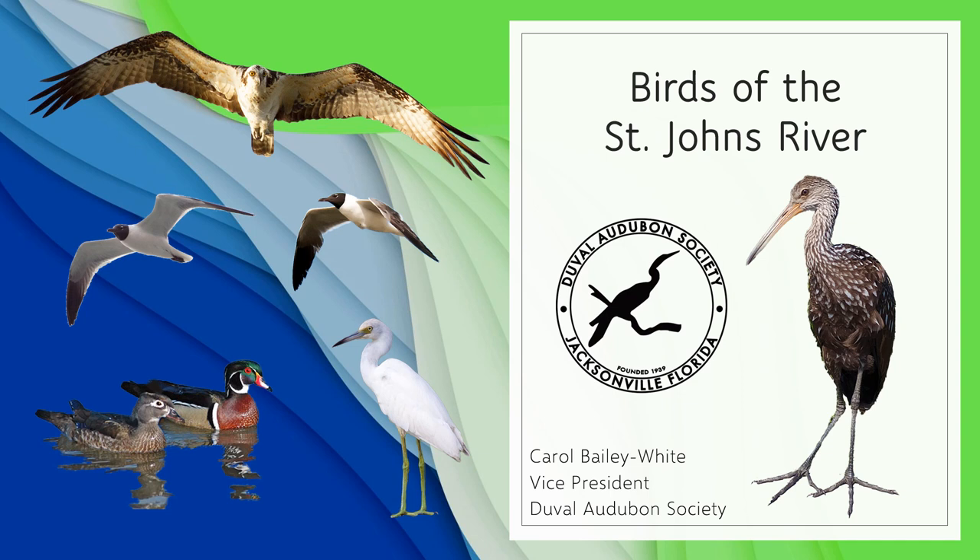Keep in mind, though, that this is not an exhaustive list of every single bird that might be seen on the river. That would take way more time than we have. These are just the ones that are most commonly seen.